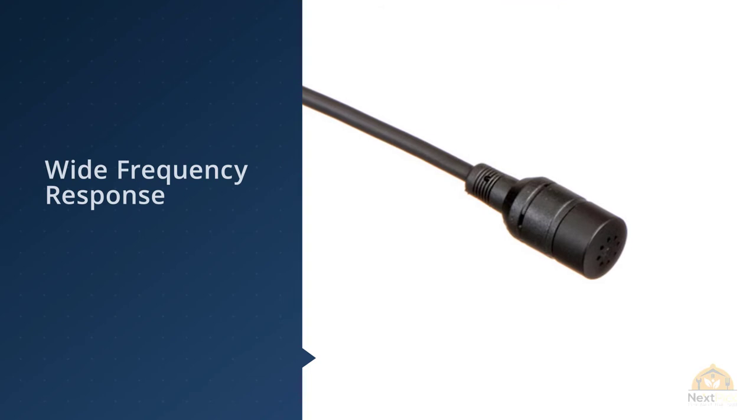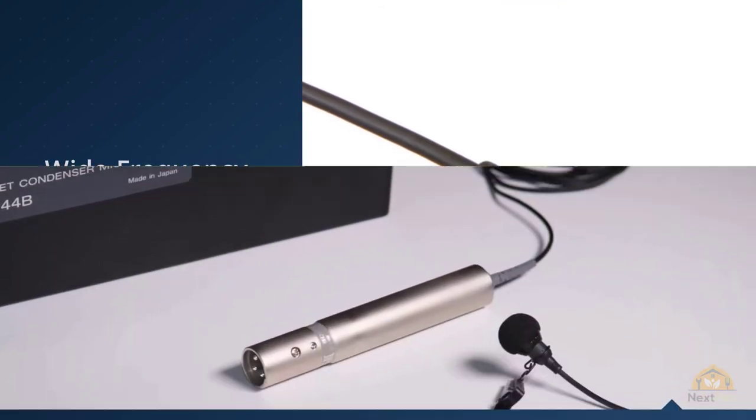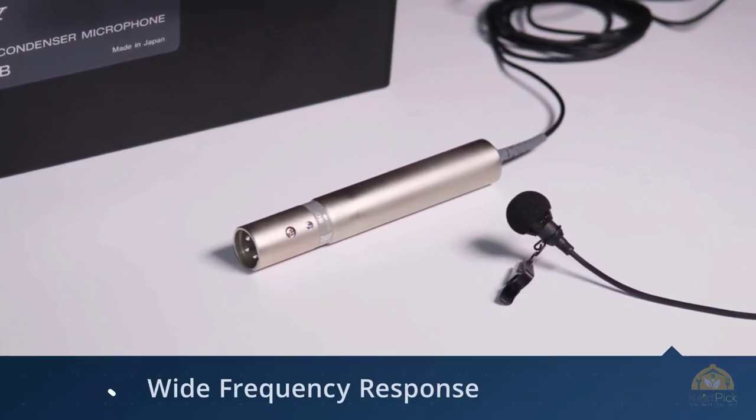It comes with two metal clips — one clip for a single mic and one clip for dual lav mics. The wire is thick and sturdy, and it has the option to use battery power.